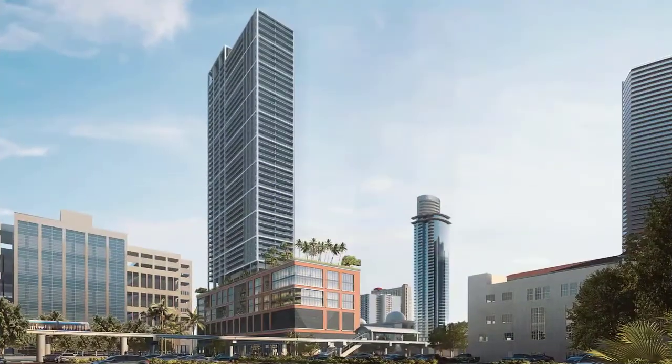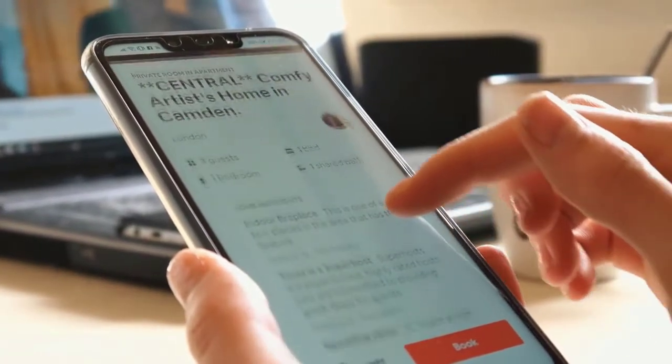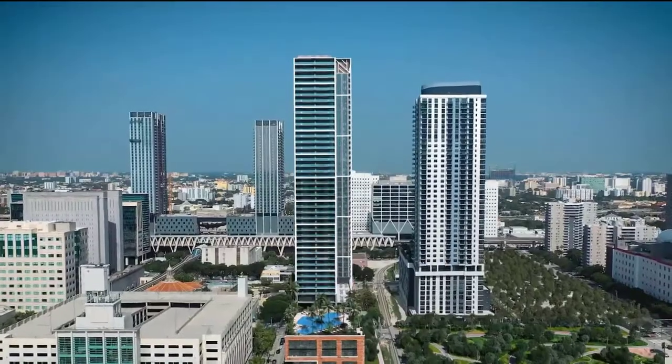Nativo Miami offers flexibility to live and host with ease, using any home-sharing platform. Nativo has all the luxuries and services of a hotel at your fingertips, with the freedom home-sharing affords as desired.